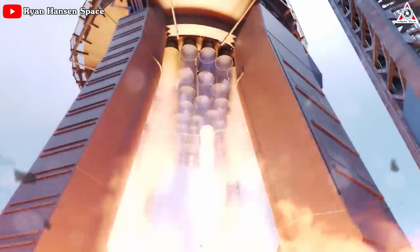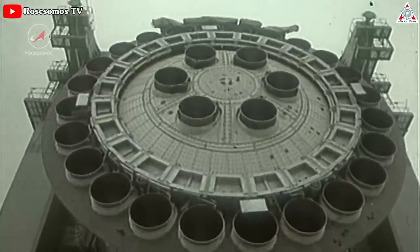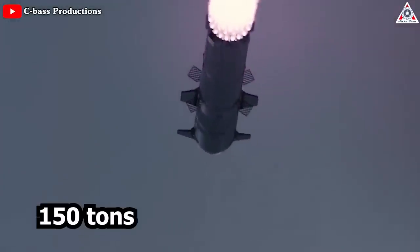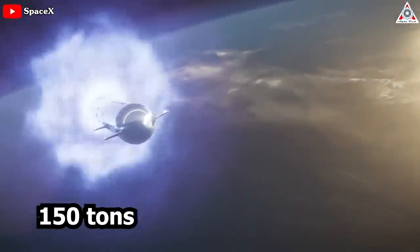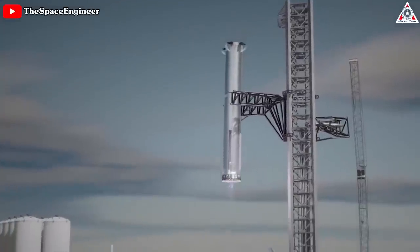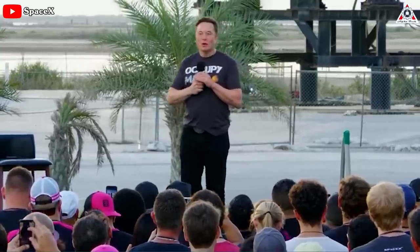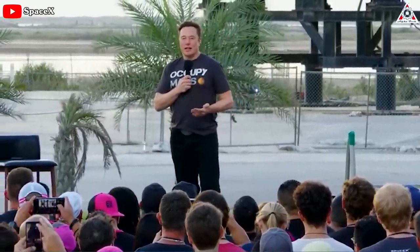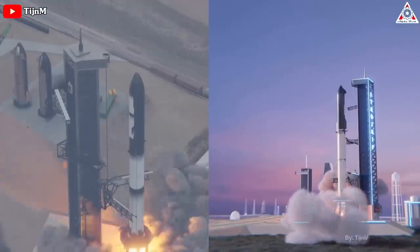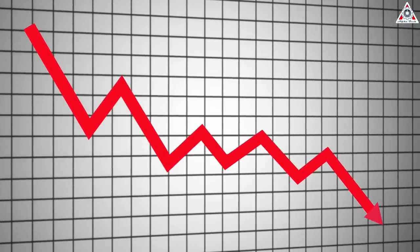Thirty-three Raptor 2 engines power Starship's Super Heavy booster, which is more than any other rocket. Once optimized, SpaceX says that Starship can launch up to 150 tons, or 330,000 pounds, to low-Earth orbit while still recovering the orbital ship and suborbital booster for reuse. CEO Elon Musk has stated that Starship reuse will eventually take hours, enabling multiple flights per day and dropping the marginal cost of each launch to just a few million dollars.